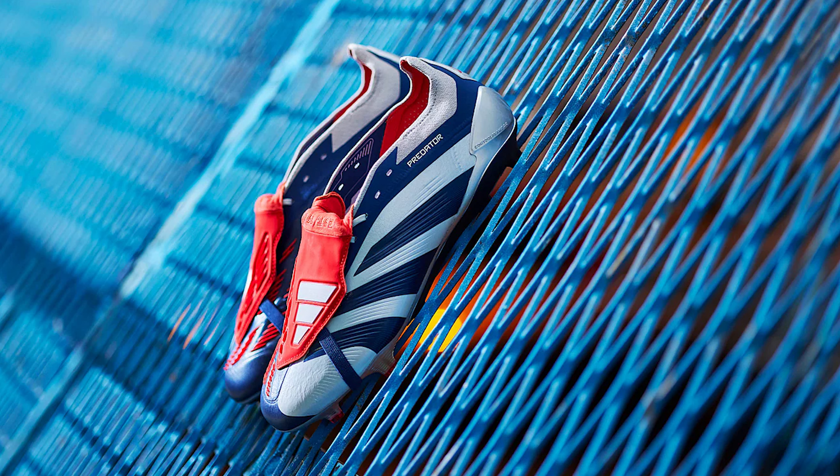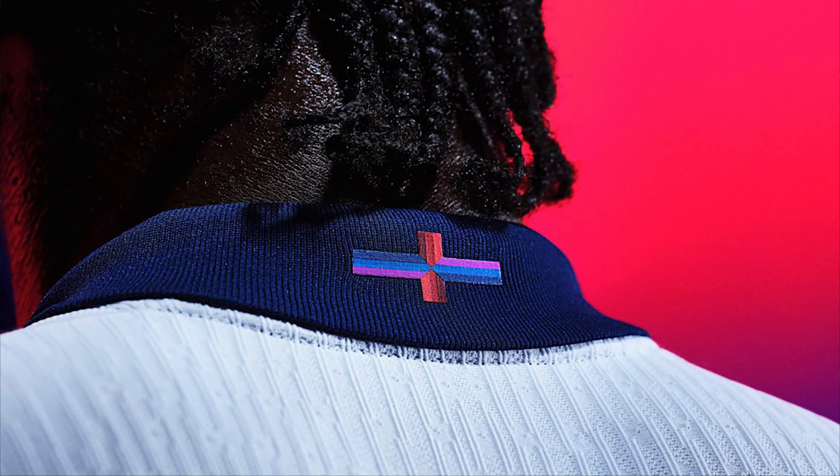My first thought is that this is just really poor from a company of Adidas' size. This isn't the first time it's happened with this generation of Predator releases — they've been delayed in little pockets here and there. But the thing I want your opinion on is whether this is the start of something we're going to see more and more regularly: marketing done by deliberately annoying people and creating conversation.